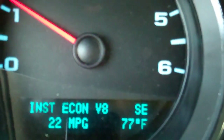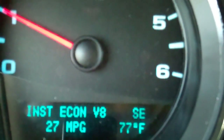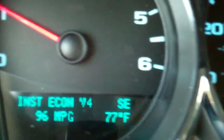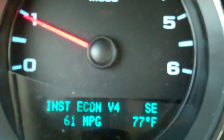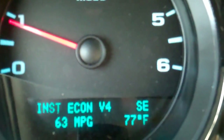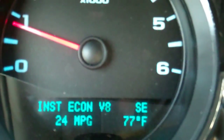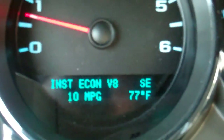Now I'm coming into town and I'm going to have to slow down to 35 miles an hour. As soon as I take my cruise control off, you see I'm slowing down, going into braking. As soon as I stop, you see that we go back to V8 mode.